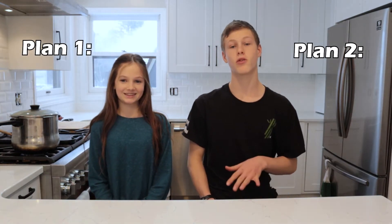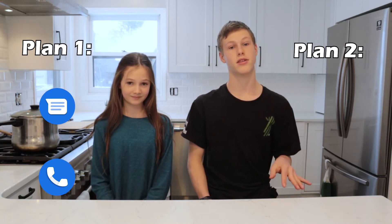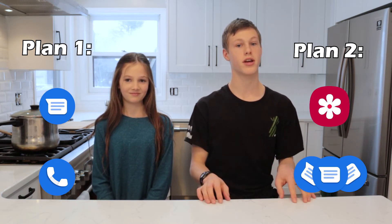Both brands have two identical plans. The first plan allows you to text and call, and then the second adds texting pictures and texting in a group chat. As of right now, these plans are the same, but Trumi's are less expensive.